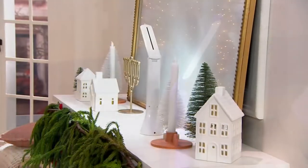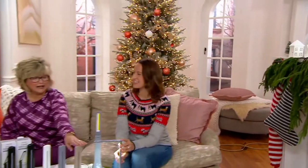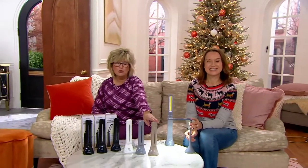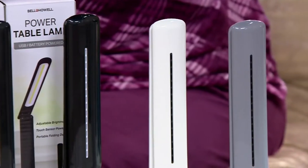Here come your colors. We have this new taupe, which is available right here. Taupe is new and the most limited already. We have gray, we have white, and then here's black in your whole set of three.